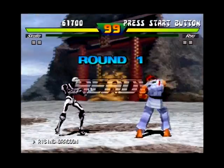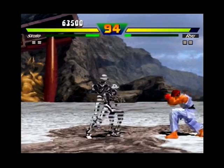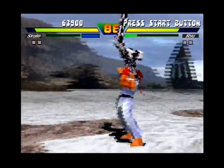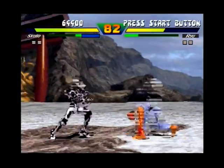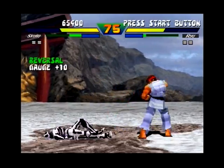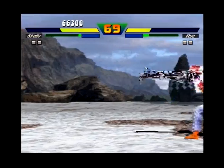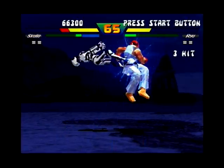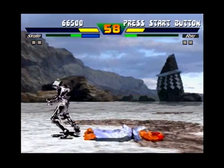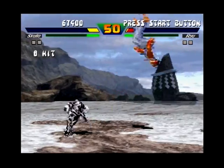From what I was reading on the internet, supposedly Arika and Capcom have been having difficulties and disputes with each other. Some people had asked about having some of the EX characters make a return appearance in Super Street Fighter 4, but supposedly they wouldn't let the EX characters appear in Street Fighter 4, which I think sucks because there are a lot of cool original characters in the game — besides Skullamania and Doctrine Dark and some of the other characters you'll be seeing in the video.